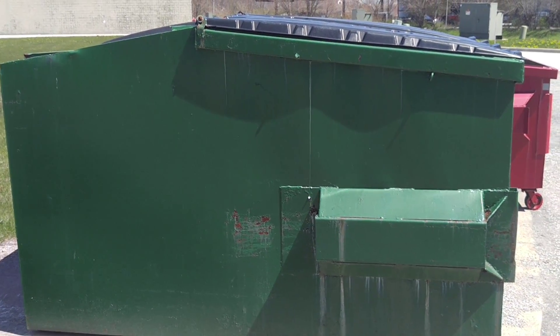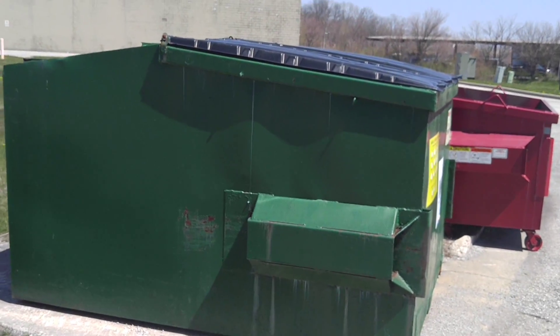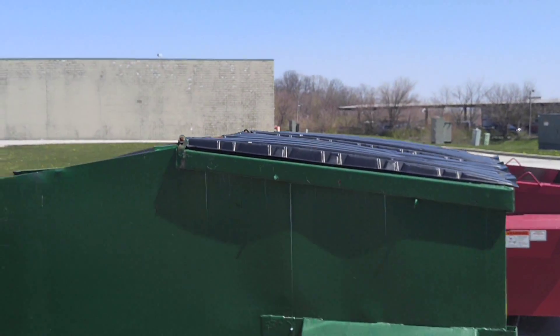Hello and welcome. I'm on the lot at a garbage dumpster. Let's take a look. Now this would be considered large by EPA class. You notice it has front and rear entries.